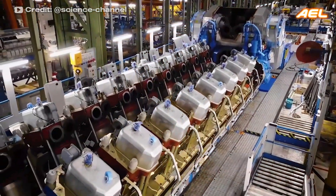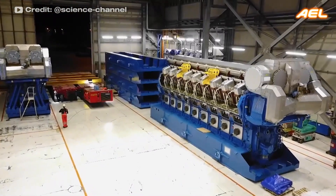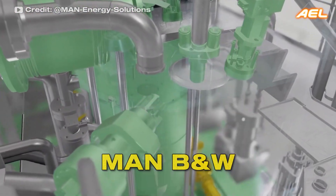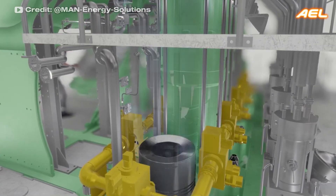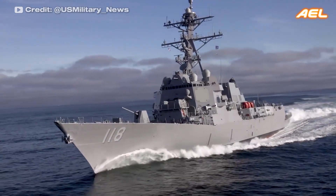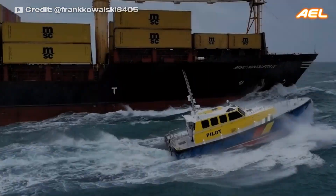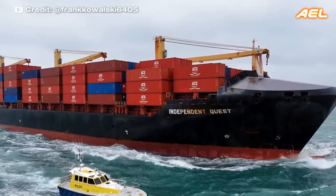The V-14 engine is a rare engine with fourteen cylinders, seven in each bank. It is typically used in large, medium-speed diesel engines. MAN B&W offers the V-14 configuration in all its medium-speed diesel engines. V-14 engines are commonly used in large marine vessels and power generators, delivering the necessary power and efficiency for large-scale industrial and maritime applications.